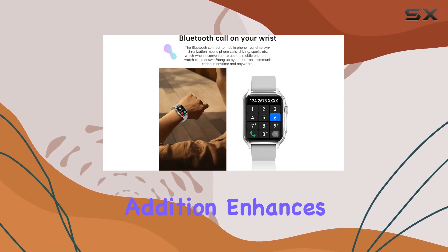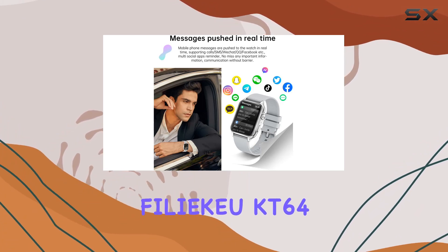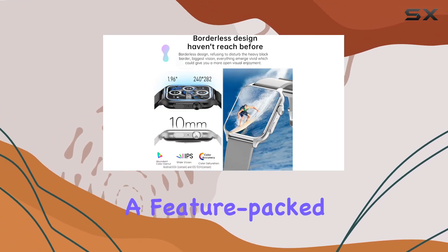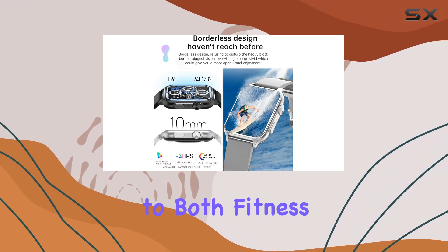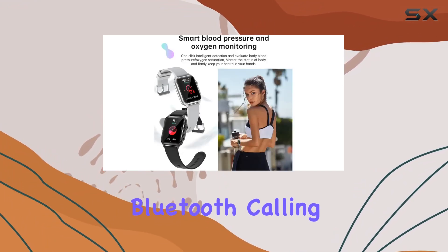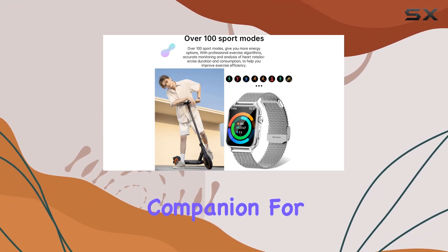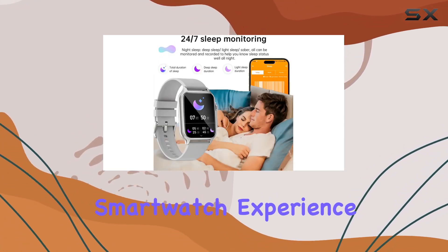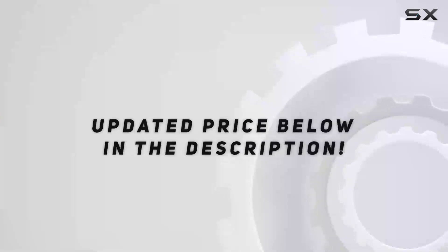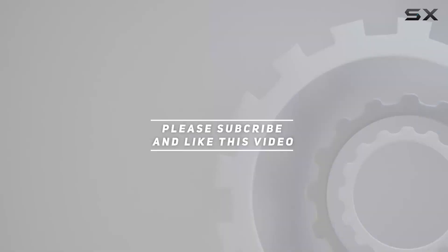In conclusion, the Philly QKT64 stands out as a feature-packed smartwatch catering to both fitness and communication needs. With its large screen, Bluetooth calling, advanced health tracking, and versatile functions, it's a worthy companion for those seeking a comprehensive smartwatch experience. Check out the video description for the updated price, and thank you for watching.